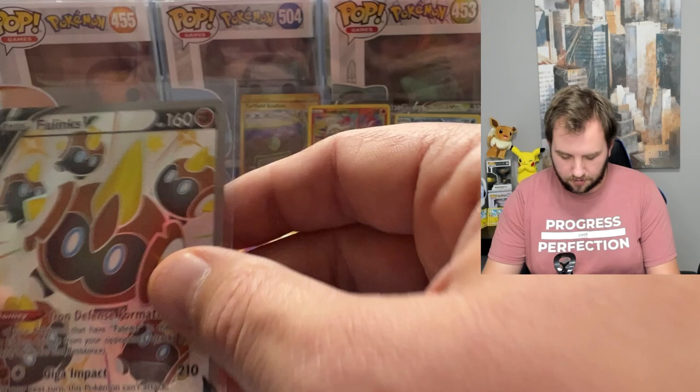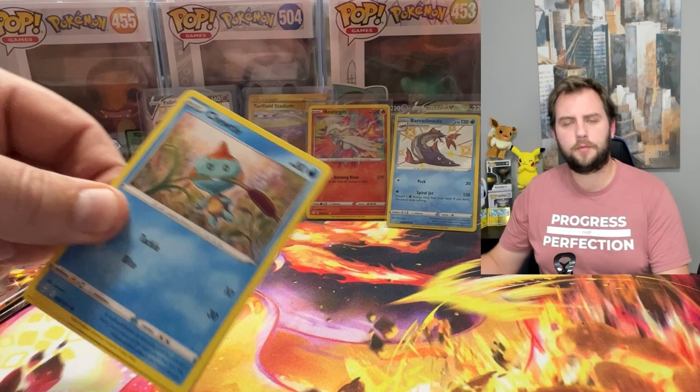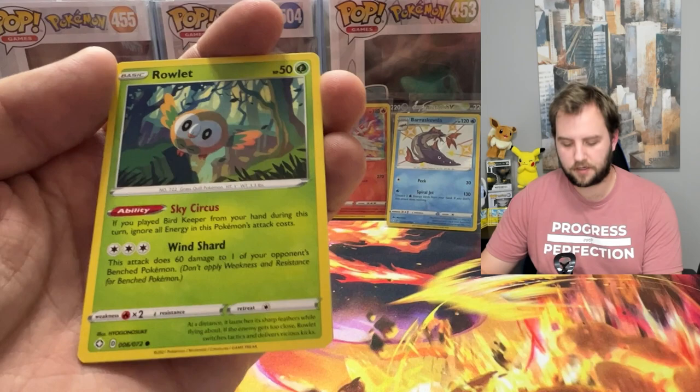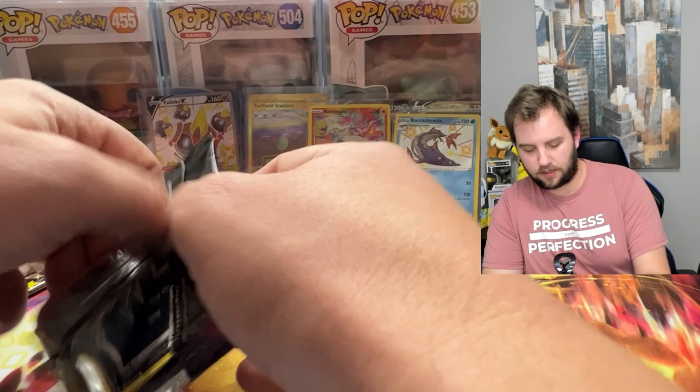Have you opened Shining Fates? Tell me in the comments — what is your favorite card? Most people are probably going to say the Charizard, because it is pretty cool. But maybe there's something I missed going through the book so fast, like the Lapras or the Ditto. We got Cackle in reverse, Zarude again, another Zarude. Two packs left — let's hit something spectacular.